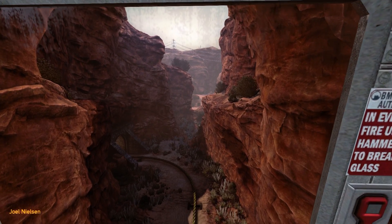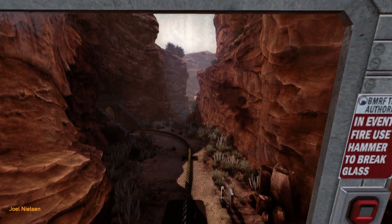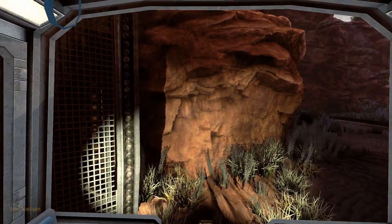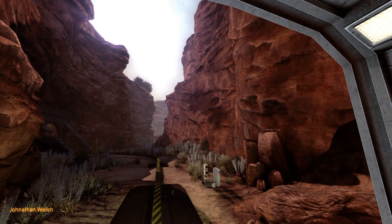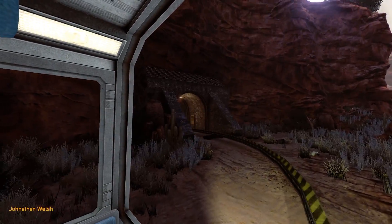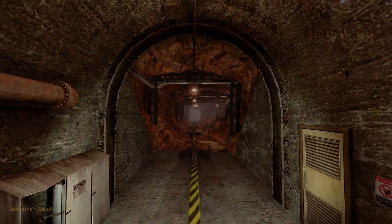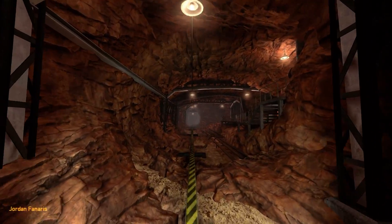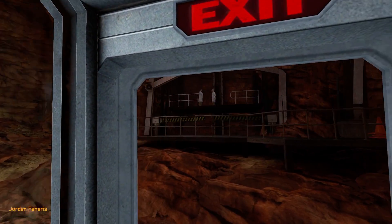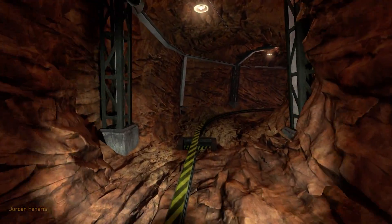We are going down even further — it must have cost a lot to drill through all these mountains. I guess it might be worth it for the top secret research, though nuclear research isn't all that secret anymore. Does every single passenger have to listen to this lecture every morning? Seems a bit excessive, given that riders are mostly PhDs.